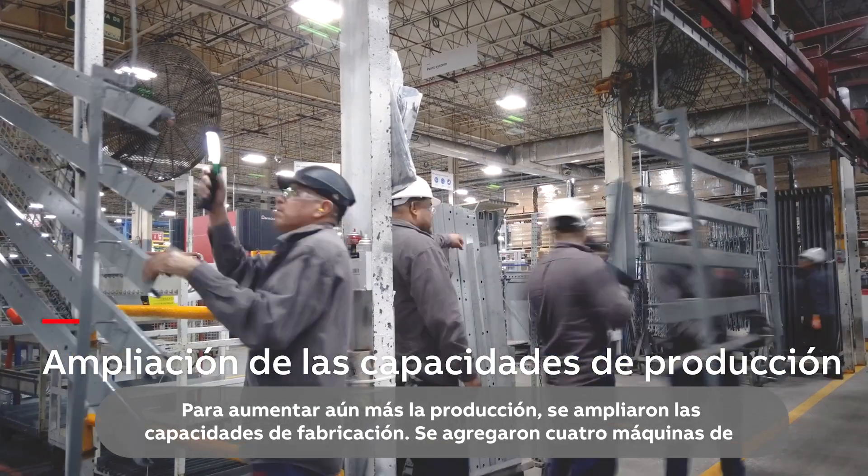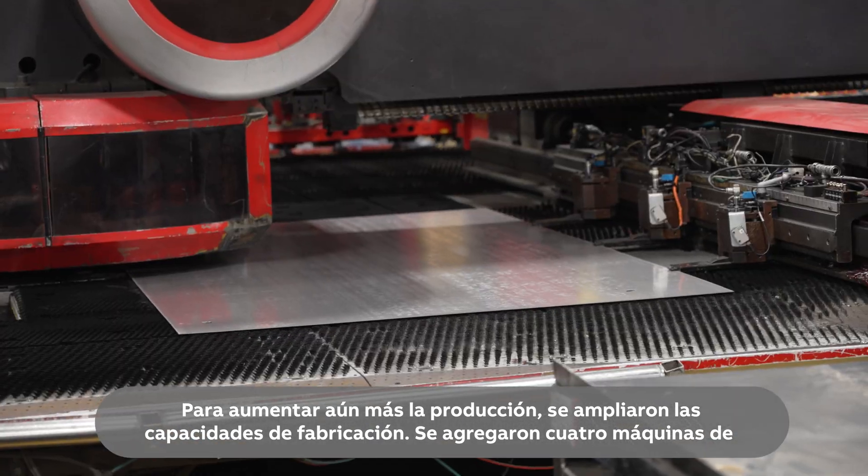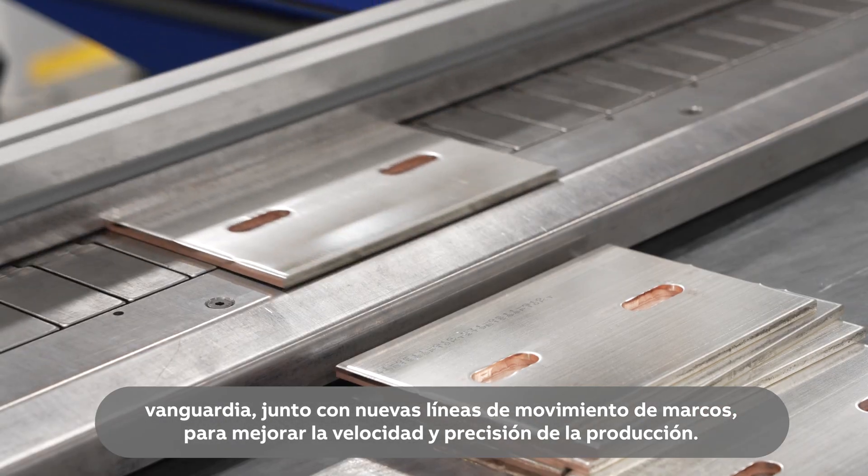To further increase output, fabrication capabilities were expanded. Four cutting-edge machines, alongside new frame moving lines, have been added to improve production speed and precision.